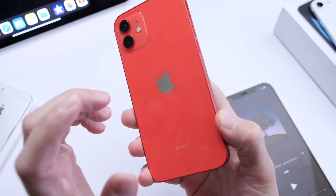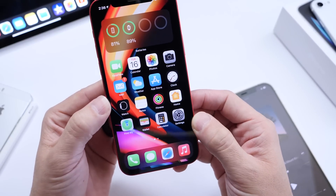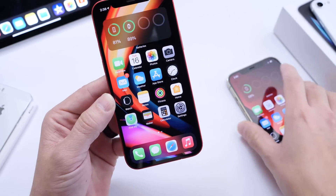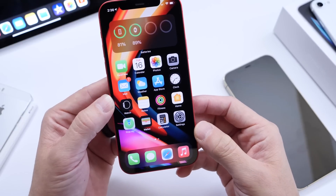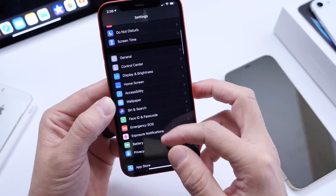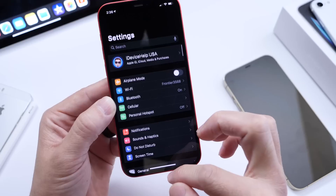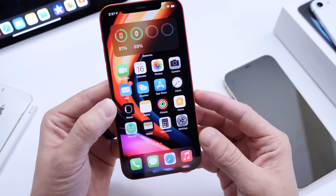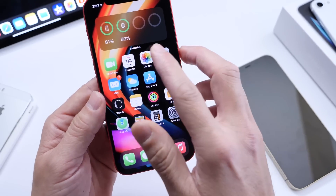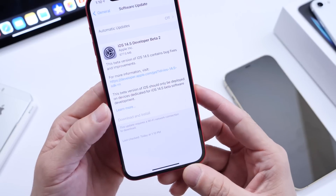Many iPhone 12 owners are reporting that the green tint display issue has now been resolved. I personally haven't had this issue on any of my iPhone 12s, but some users did experience a green tint and display flickering. It appears that beta 2 has addressed this. I can't confirm it myself, so if you had a flickering or green tint display issue, let me know in the comments if iOS 14.5 developer beta 2 has fixed it for you.